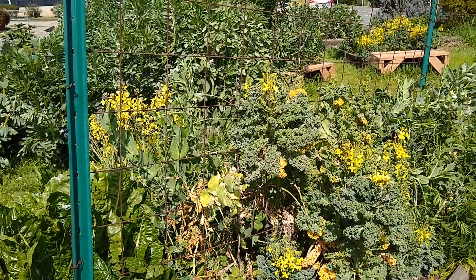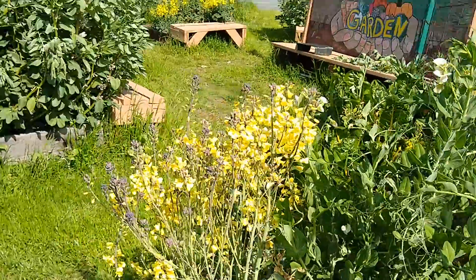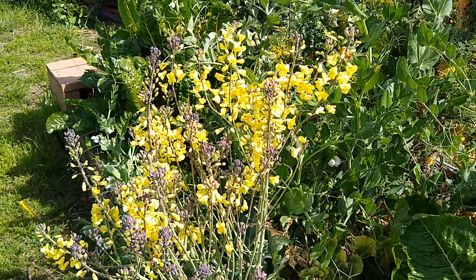This is the bed where our sugar snaps were — they're almost done — but look at all the blossoms on the kale plants and the brassicas and the broccolis. We're not here to eat them, so the bees are having a field day.